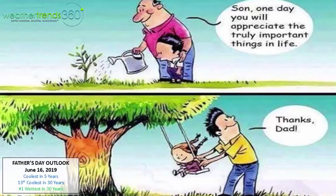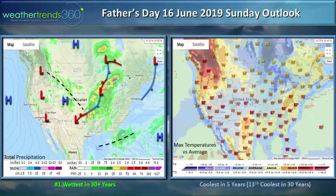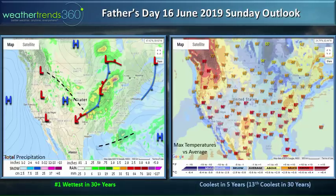Father's Day is coming up. There's a cute graphic here of a dad and his son growing a tree, and then 20 to 30 years later, dad with his child swinging in that big tree. Unfortunately, Father's Day is looking like the coolest in five years nationally — not horrible, but the 13th coolest in 30 years — and the number one wettest in 30 years. There's probably going to be a big storm system somewhere in the central part of the country with the worst weather conditions.